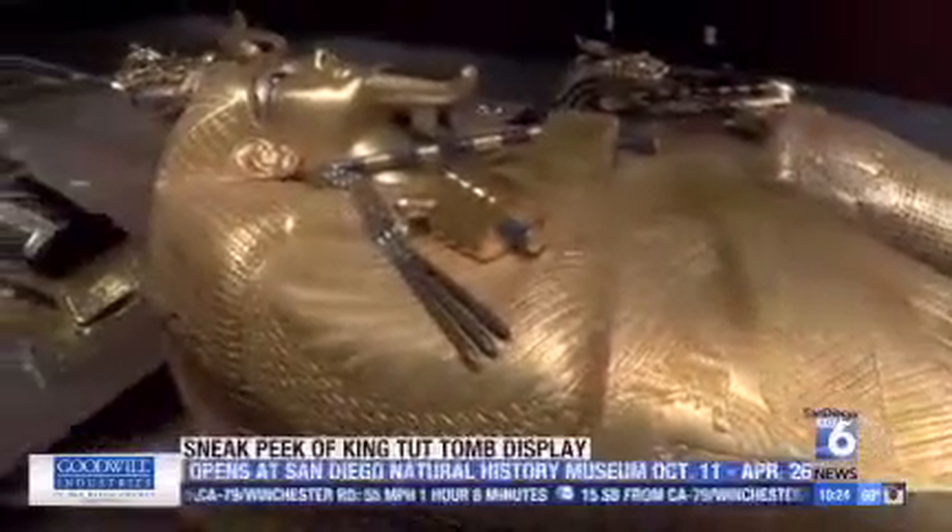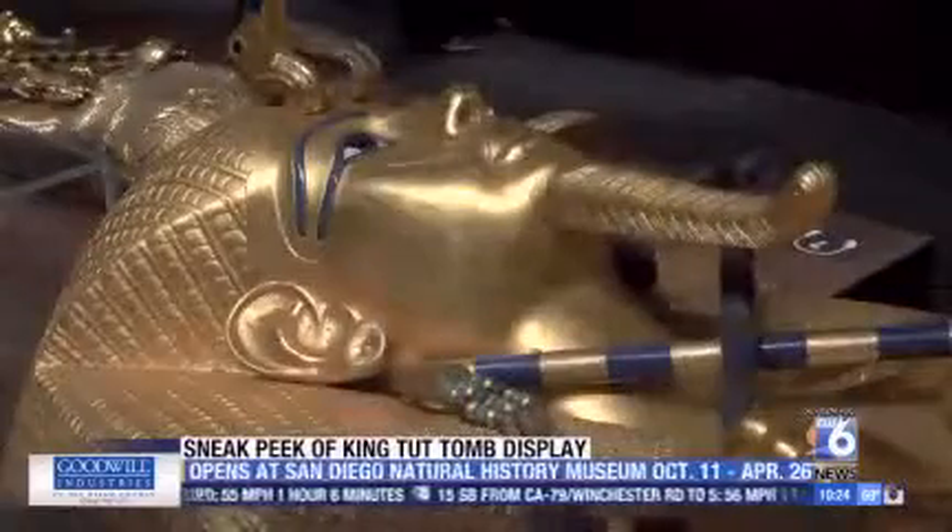The only exhibit of its kind in the entire world is now here in San Diego. You'll be able to view King Tut's tomb as if you were the archaeologist who first discovered it — the wealthiest find in the world, a gold-filled tomb adorned with riches belonging to King Tutankhamen.